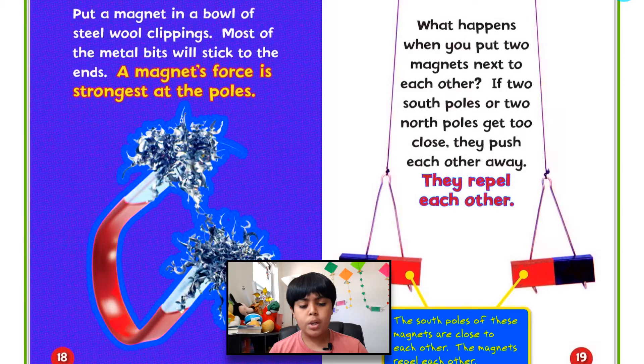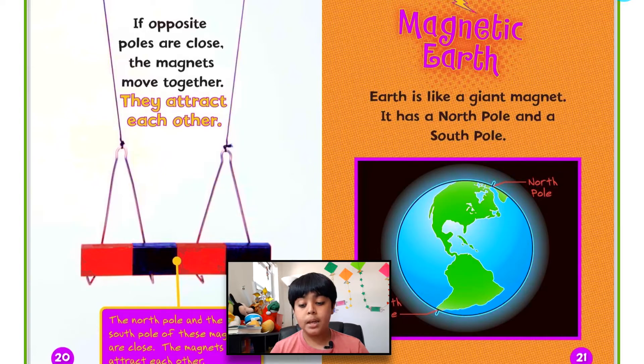What happens when you put two magnets next to each other? If two south poles or two north poles get too close, they push each other away — that means they repel each other. Repel is another word for pushing away. The south poles of these magnets are close to each other and the magnets repel each other. If opposite poles are close, the magnets move together and attract each other. The north pole and the south pole of these magnets are close, so the magnets attract each other.